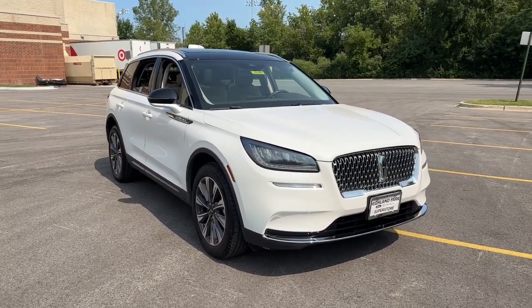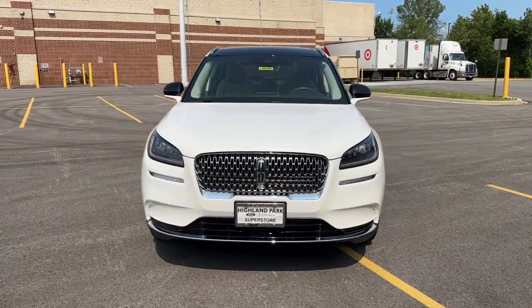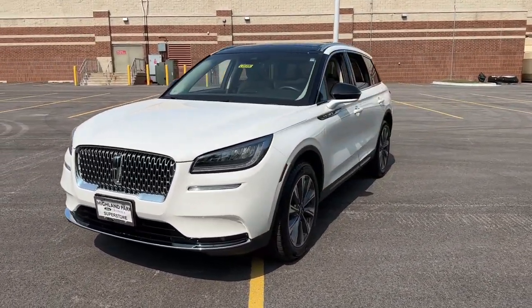Here is a wonderful 2021 Lincoln Corsair. With less than 15,000 miles on the odometer, this vehicle stands out from the rest.